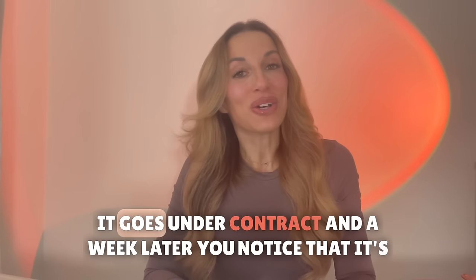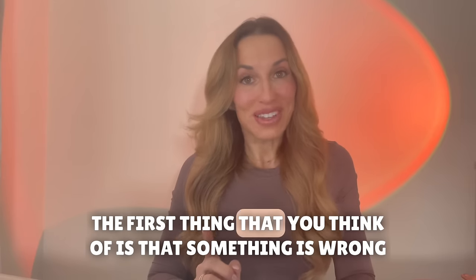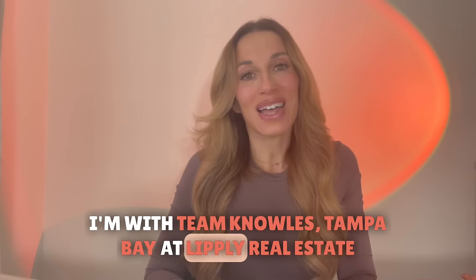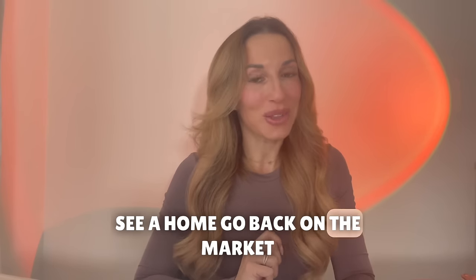So you notice a home, you like it, it goes under contract and a week later you notice that it's back on the market. The first thing that you think of is that something is wrong with the house. Hi everybody, my name is Marianne Knowles. I'm with Team Knowles Tampa Bay at Ligley Real Estate and today we're talking about some common reasons why you may see a home go back on the market.